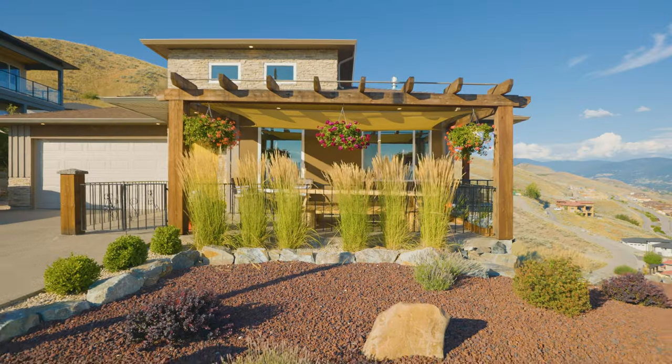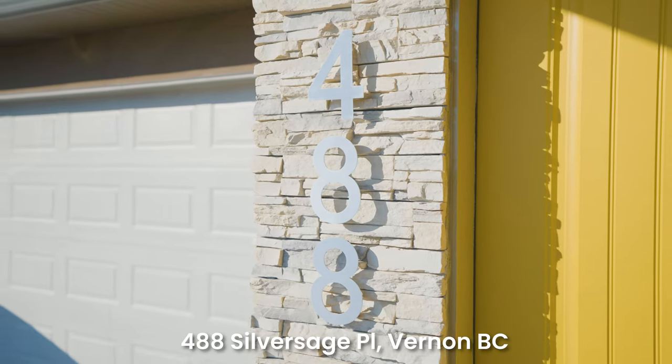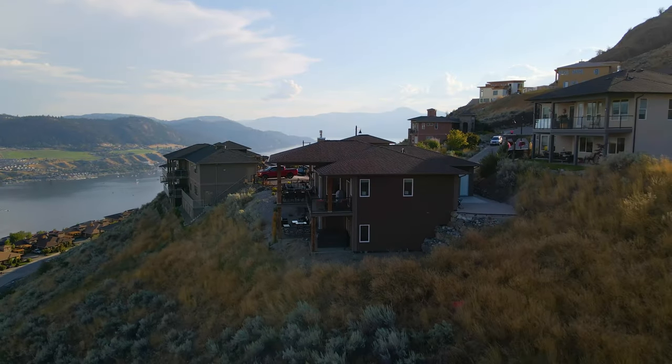Now did we get your attention? If you like this area, you are going to love this home — 488 Silversage Place, right up here at the Rise community. Let's go inside and show you around this home.